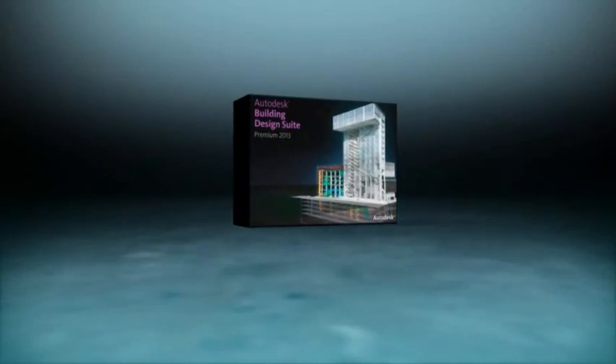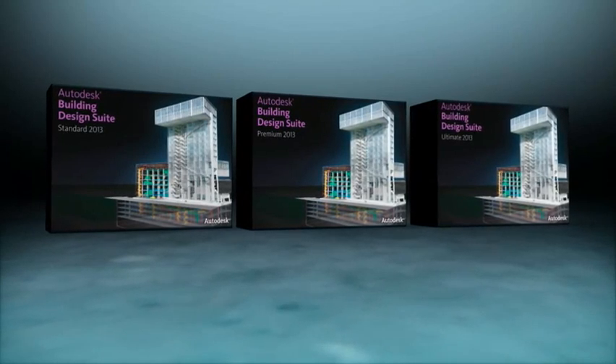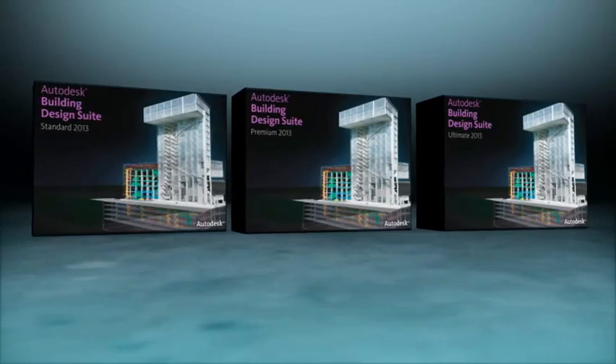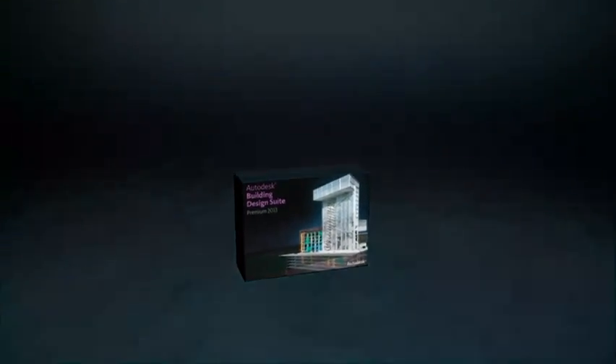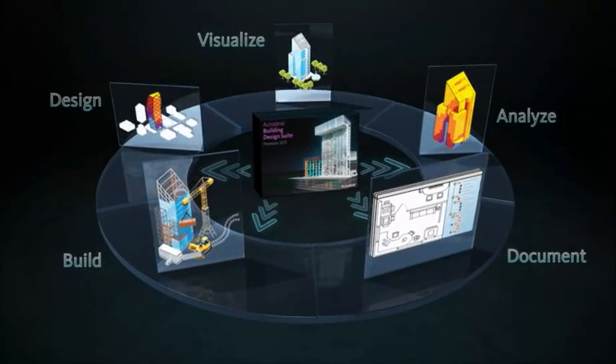The Autodesk Building Design Suite Premium Edition helps building industry professionals maximize productivity by incorporating both AutoCAD and Revit-based products into one cost-effective package to address design, engineering, and construction workflow needs.